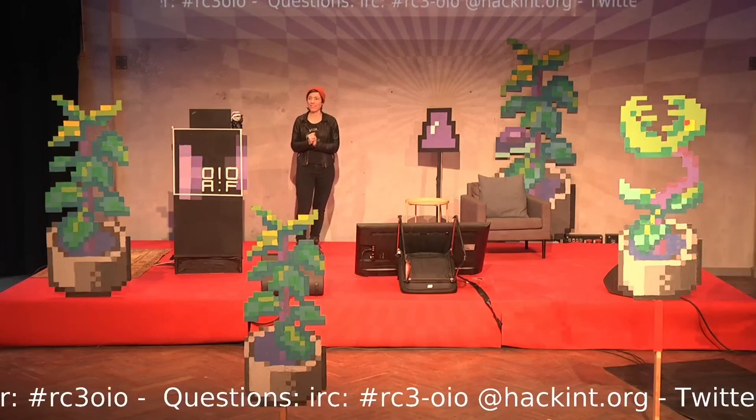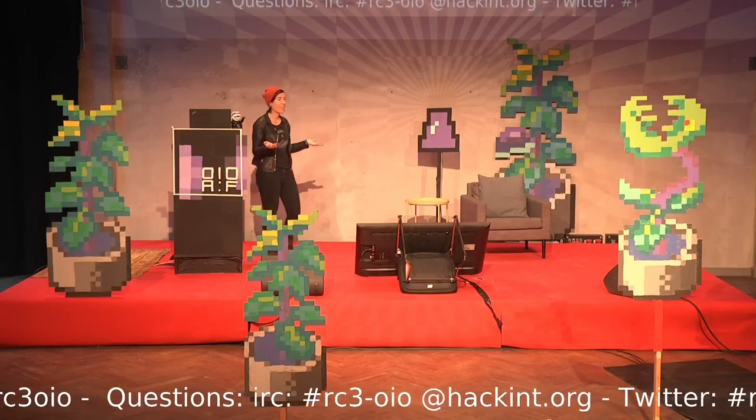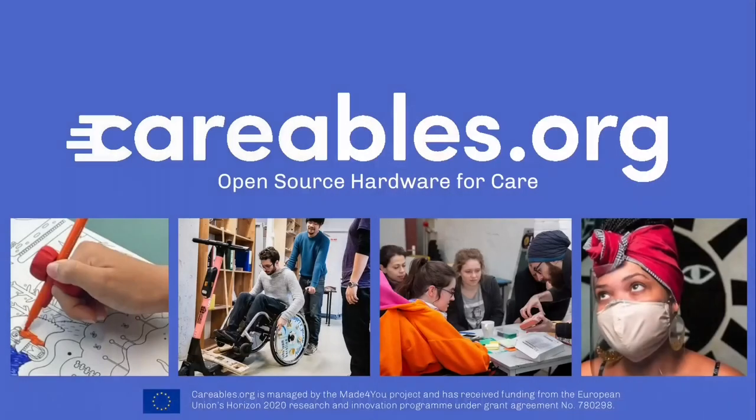It's so exciting to be here on the stage. I'm presenting today Kareables — open source hardware for care. We went on a journey three years ago to explore how to co-create open hardware for care, to create an open hardware platform and to bring different people together to create these solutions together.